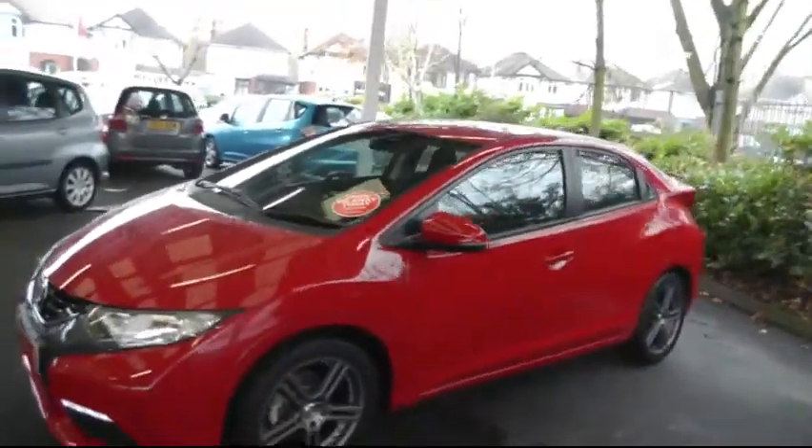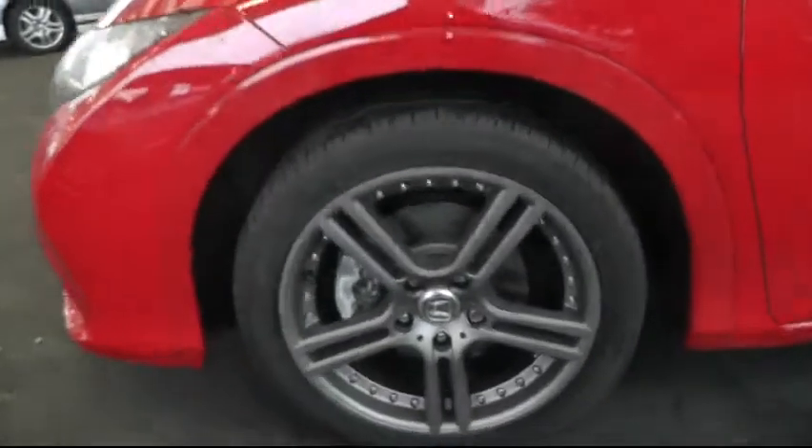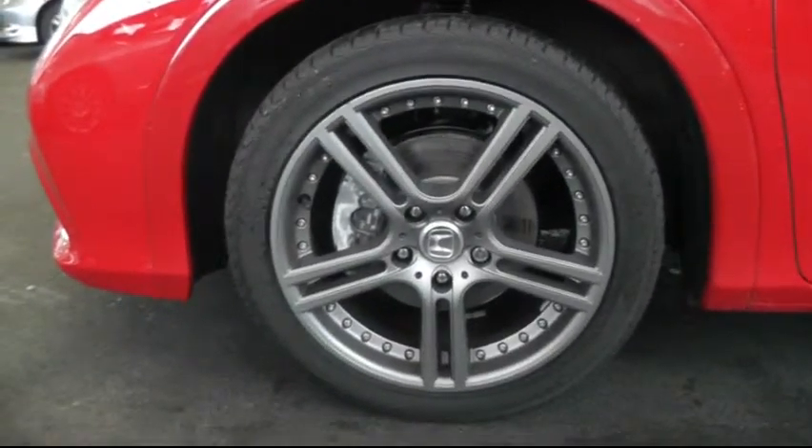The car is finished in the Milano red colour, and the Ti model has colour coded arch mouldings and Team Dynamics 17 inch alloy wheels.